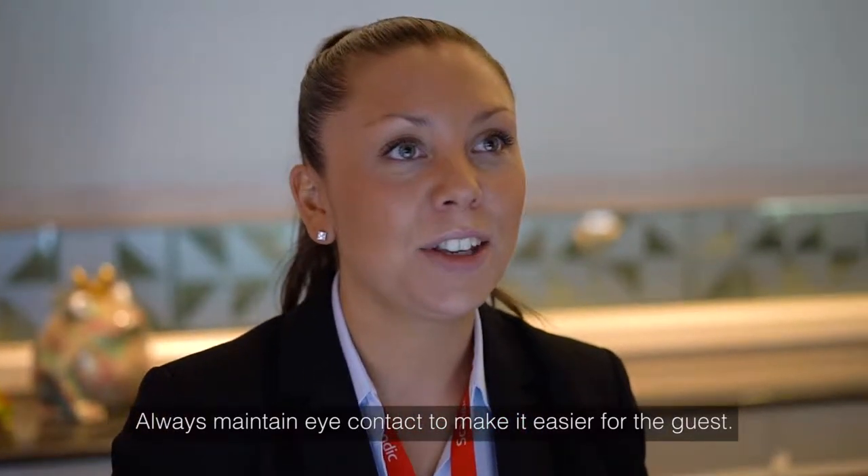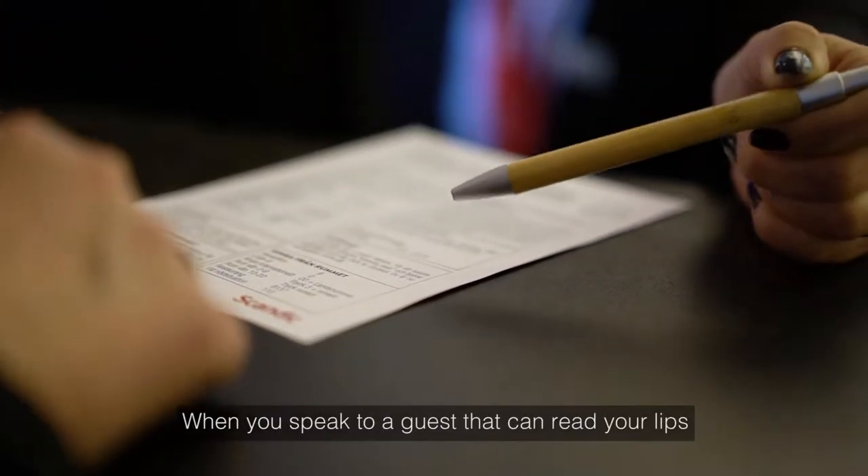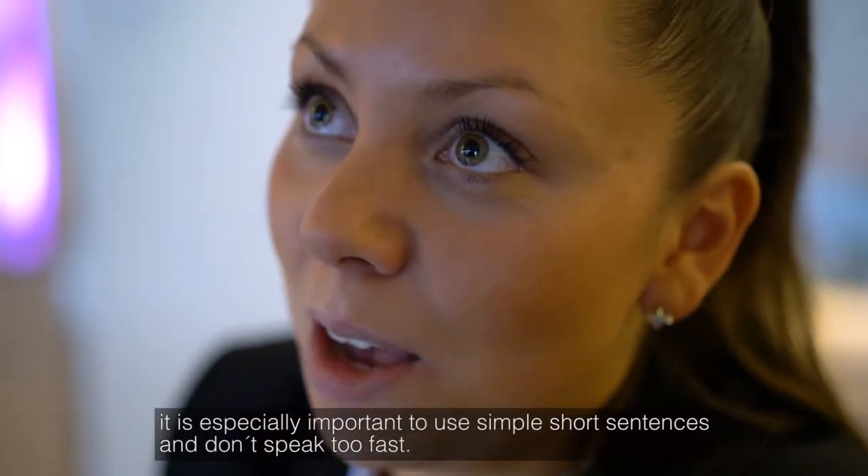Always maintain eye contact to make it easier for the guest. When you speak to a guest that can read your lips, it is especially important to use simple, short sentences and don't speak too fast.